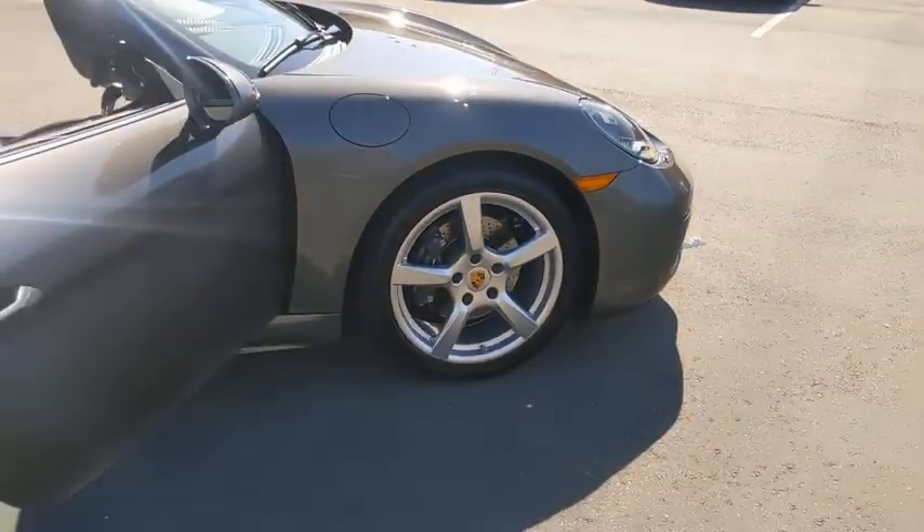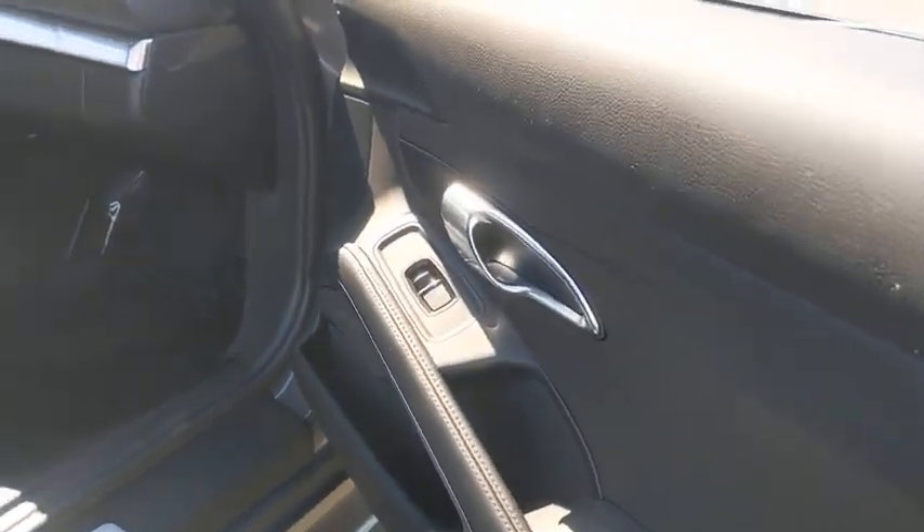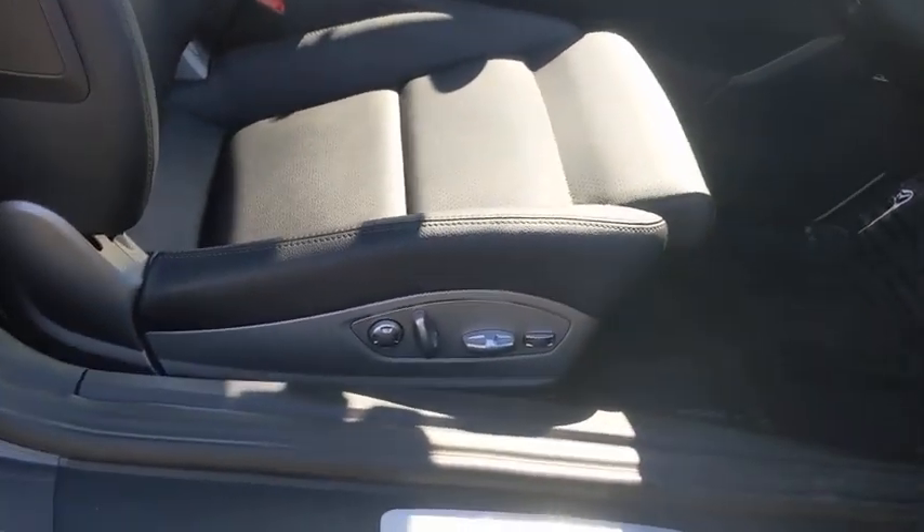This vehicle has less than 10,000 miles. Here are some of this vehicle's great options: back up camera. Your new ride is just a phone call away.